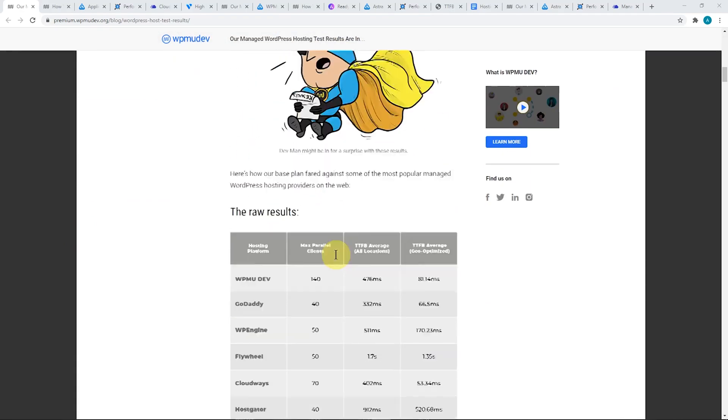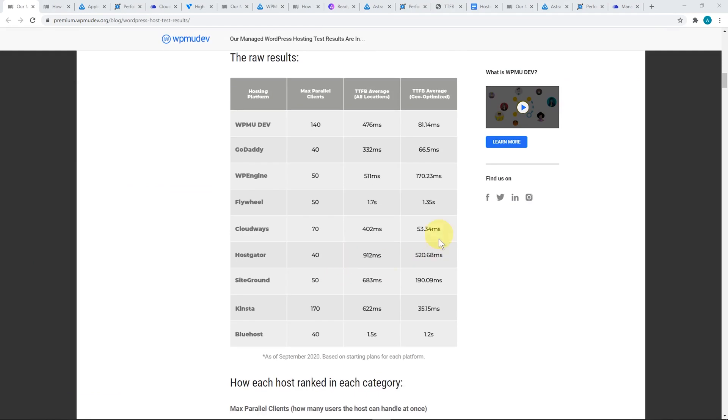What they did was compared a bunch of popular WordPress hosting providers using two different criteria: the Maximum Parallel Client — a load test loading the server with multiple users at the same time — and server response time in terms of time to first byte, which is how fast the server responds to requests. They compared popular hosts like SiteGround, Kinsta, GoDaddy, and Cloudways. WPMUDev obviously compared themselves and did quite well, and Kinsta actually did really well. But we'll get to the results a bit later.